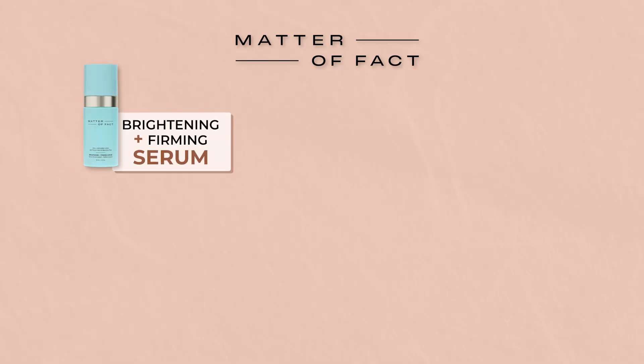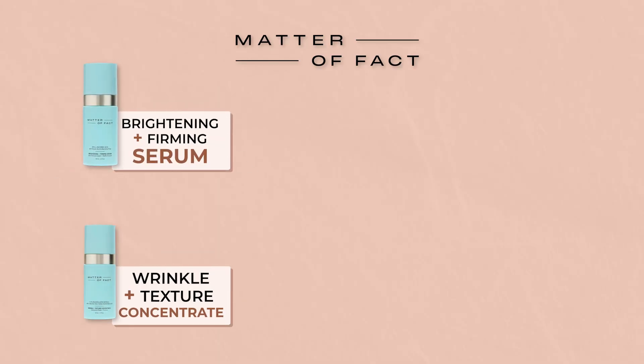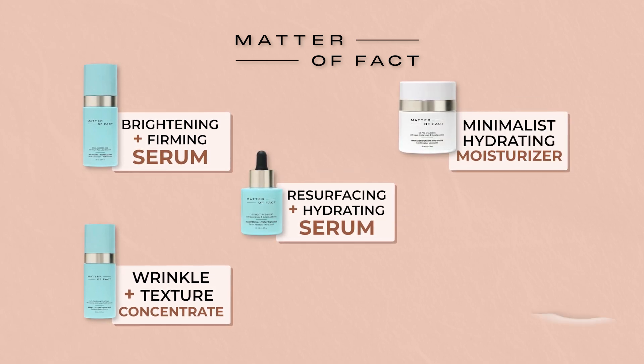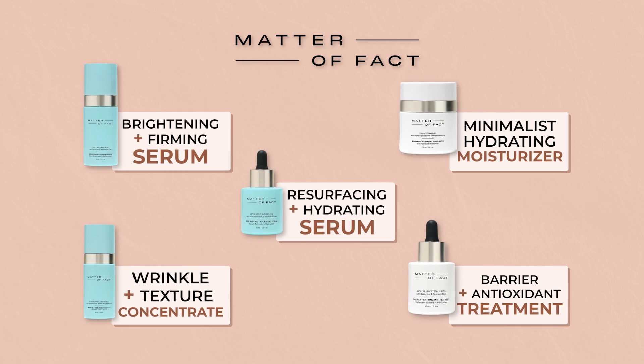We'll be exploring five of their key product offerings today: the Brightening and Firming Serum, the Wrinkle and Texture Concentrate, the Resurfacing and Hydrating Serum, the Minimalist Hydrating Moisturizer, and the Barrier and Antioxidant Treatment.